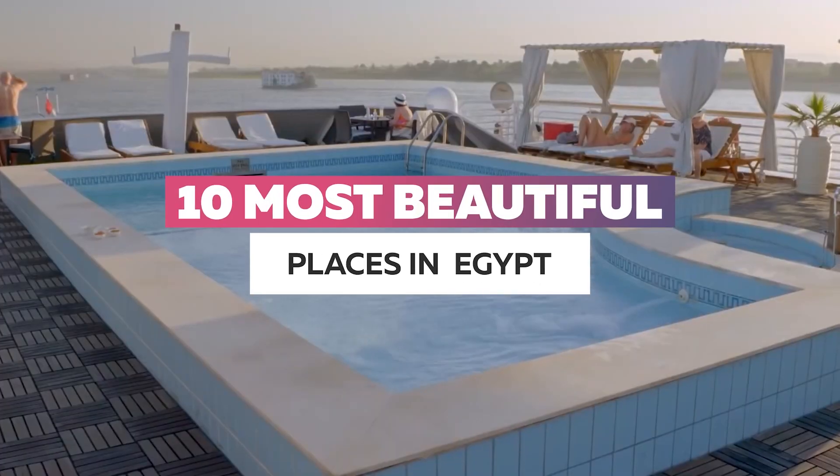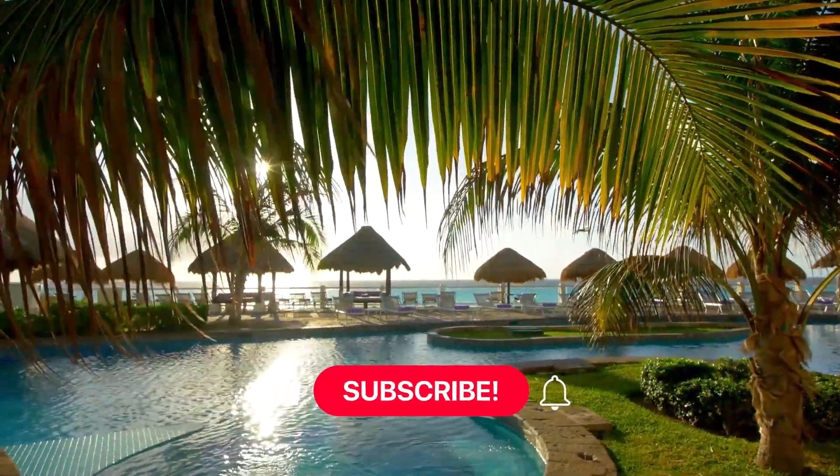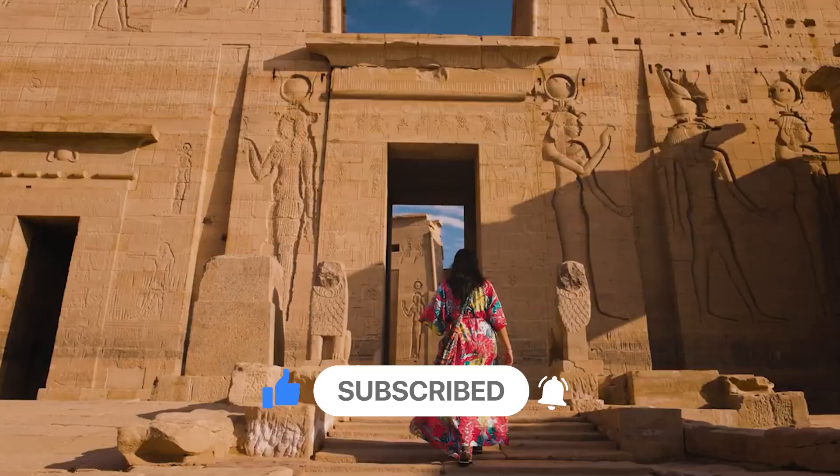I am going to show you the top 10 most beautiful places in Egypt. Before the video begins, please give it a like, and if you want to see more, please subscribe to the channel and let us know in the comments which country you want to see next.